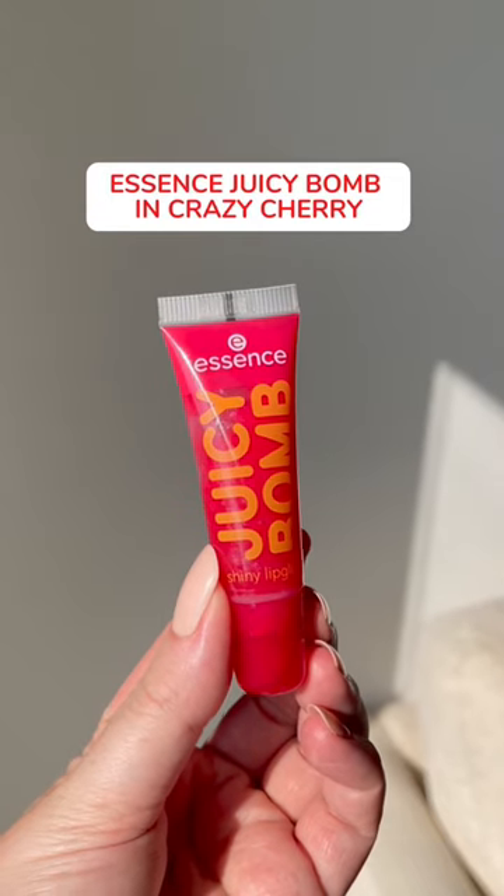This one from Essence is just a few dollars. It has a fun fruity scent and it looks so shiny, incredibly glossy on the lips.